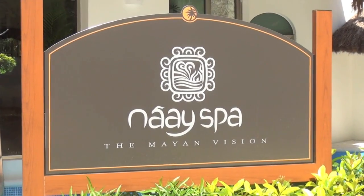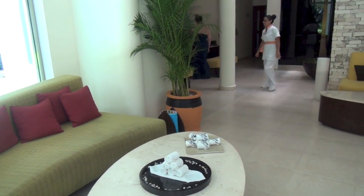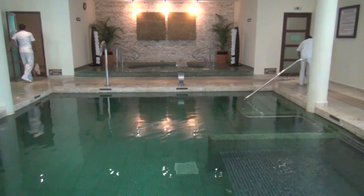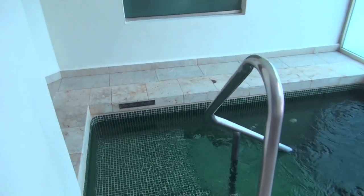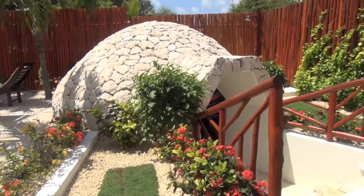While there will be a spa in the future at Generations, we did go next door to enjoy the amazing spa. Inside is a peaceful environment with all types of hydrotherapy pools and hot tubs, and there's even an outdoor area.